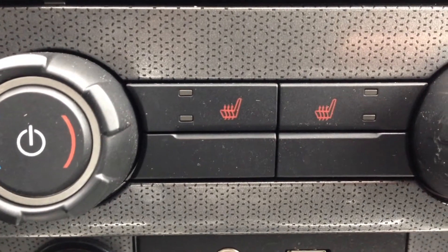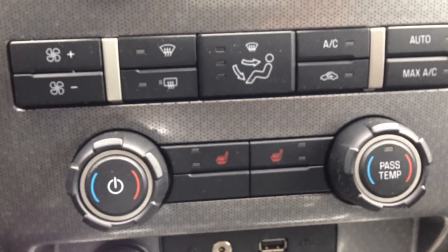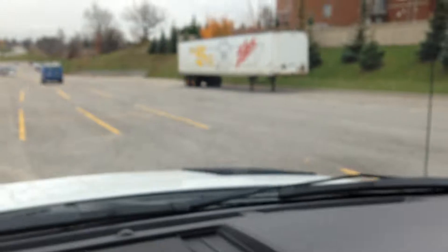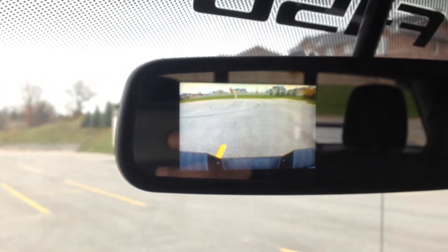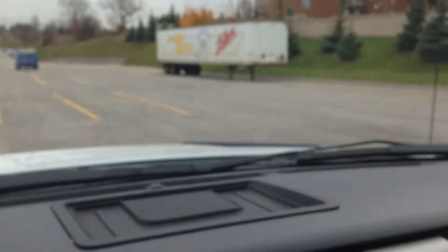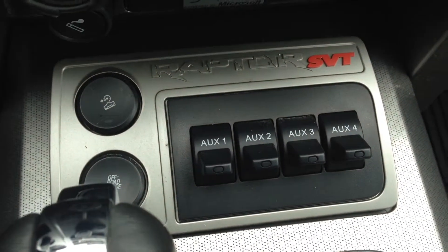Right above that, you can see heated seats for both the driver and passenger, and dual zone climate control. Up top, sliding the automatic transmission into reverse, you can see we've got a backup camera — with a big truck like this, that's going to come in handy. Looking down here, there are some more off-road buttons as well.